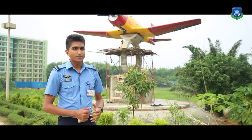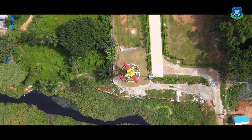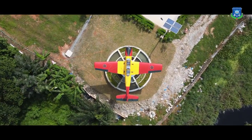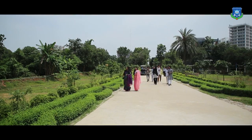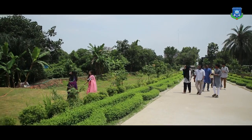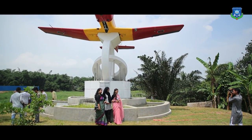We have a phase-out basic trainer PT6-3804. Since its arrival, it has become the talk of the campus. It was not an ordinary occasion. Rather, it grabbed the attention of all. Students were happy to see it and couldn't control their curiosity.